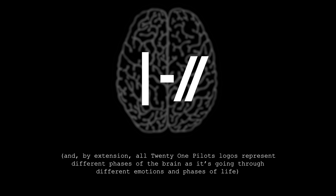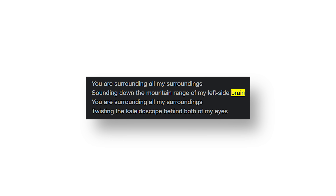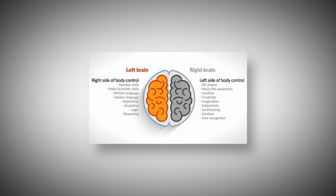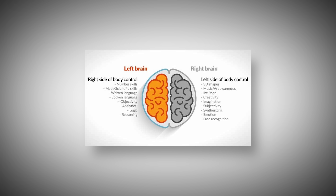Then I realized that this logo could quite literally be representing the two sides of your brain. We all know we have a left side of our brain, which is also referenced in 'Holding On To You,' and then we have the right side of our brain. Looking at what the left side controls: number skills, math and science skills, written language, spoken language, objectivity, logic, and reasoning.